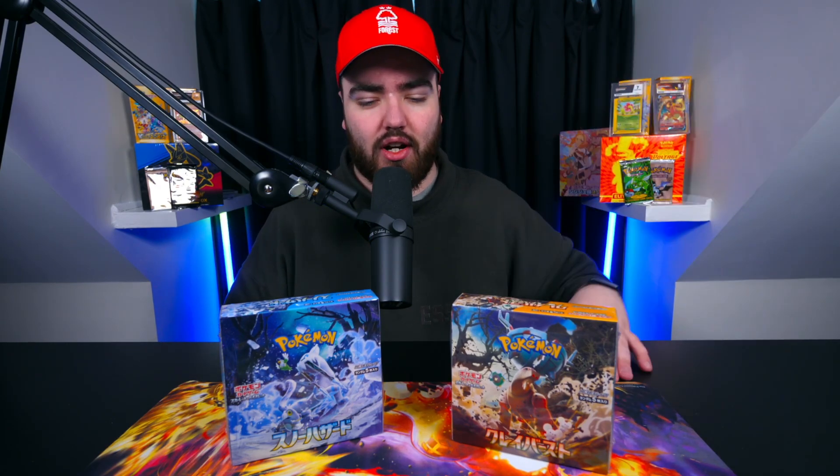It is what it is. At the end of the day, it's because the Pokemon hobby is so popular right now. The Special Arts, the Waifu cards are so popular right now over in Japan - the Supporter Cards. And that is what it is.